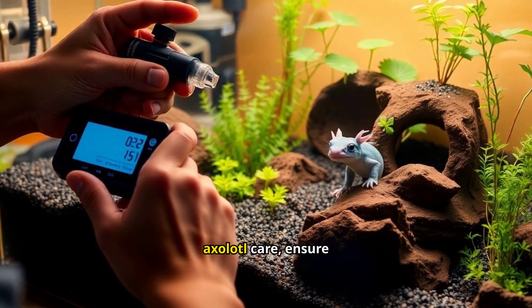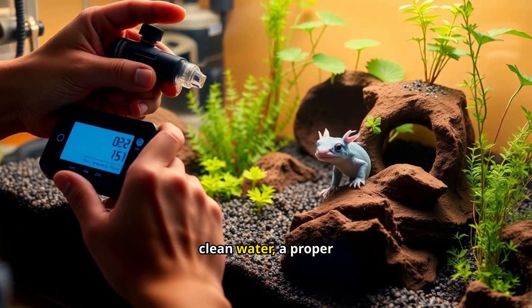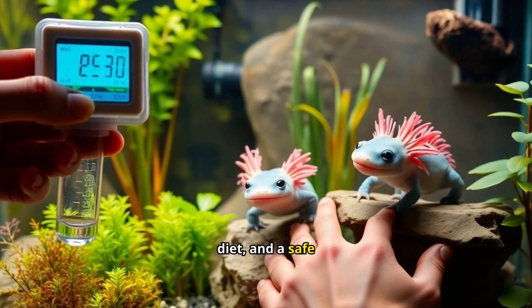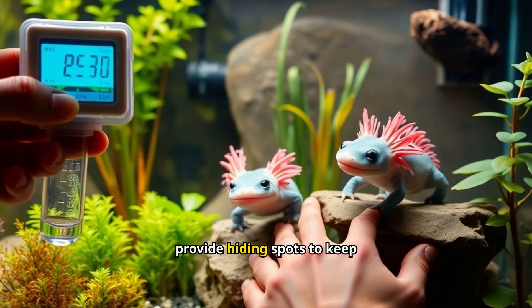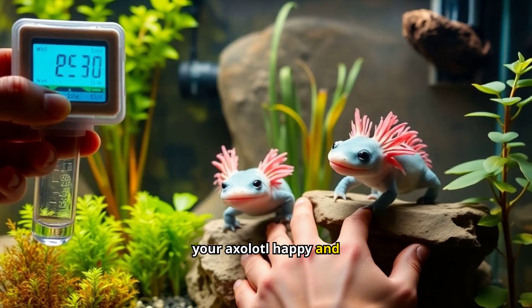For those new to axolotl care, ensure clean water, a proper diet, and a safe environment. Regularly monitor water parameters and provide hiding spots to keep your axolotl happy and healthy.